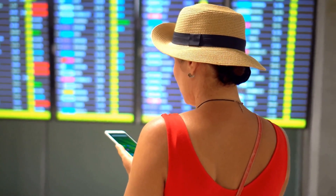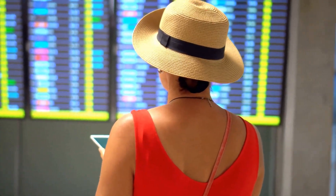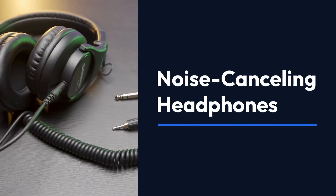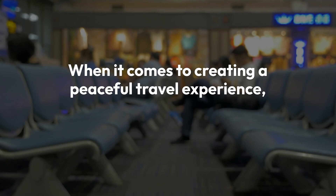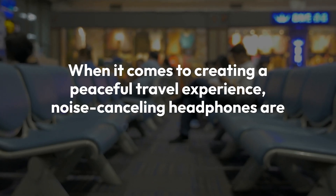Don't forget to check the description for more details on each item. Noise-canceling headphones — when it comes to creating a peaceful travel experience, noise-canceling headphones are a must-have.